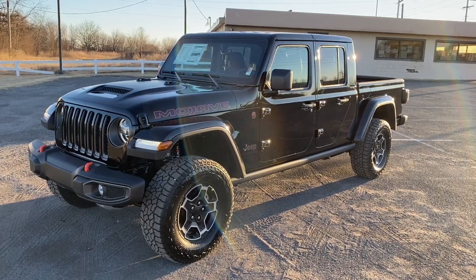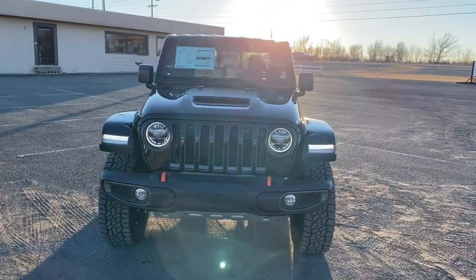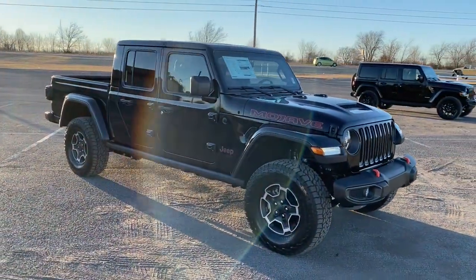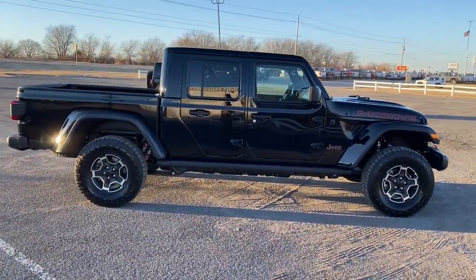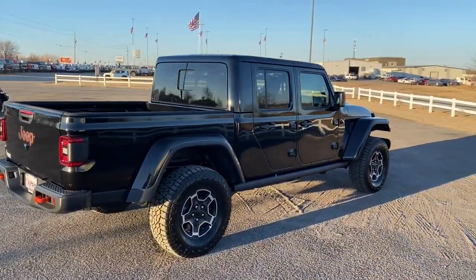Get into a car with value: 2022 Jeep Gladiator. This unapologetically rugged Gladiator is the ultimate trail partner. Available with a long list of off-road specific options, this midsize pickup's extended wheelbase offers a smooth ride and roomy rear seating.